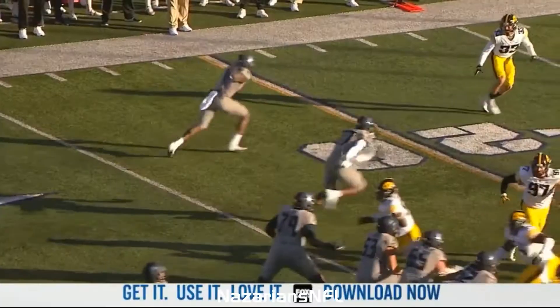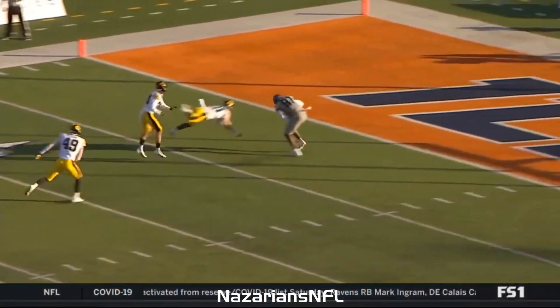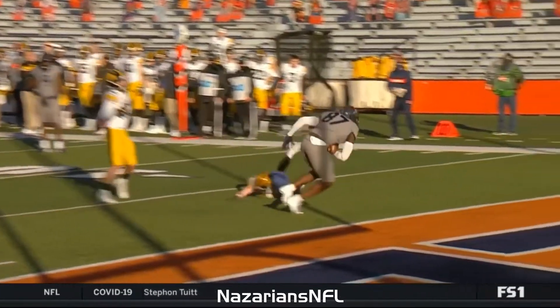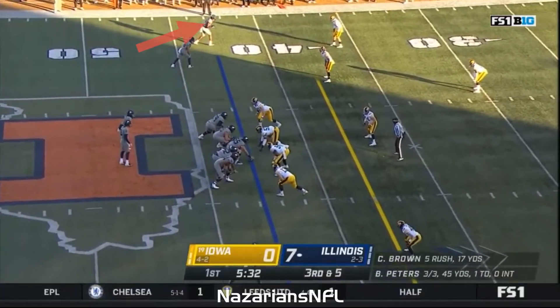It's a dart, away from the rotation, and they get the tight end right up the seam. And again, we talk about the accuracy and how well Brandon Peters is feeling right now in this offense — you talk about the three games he's missed. Third down and five.